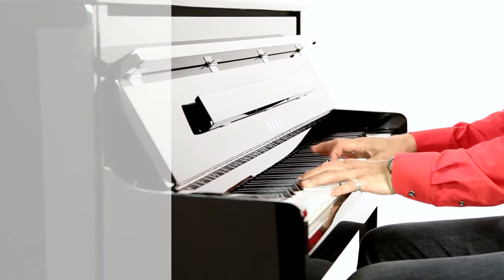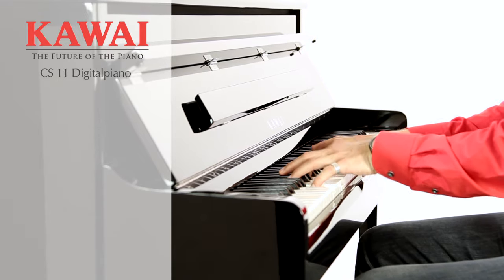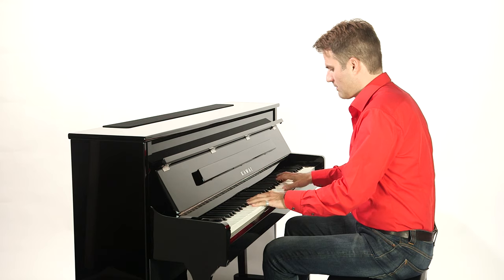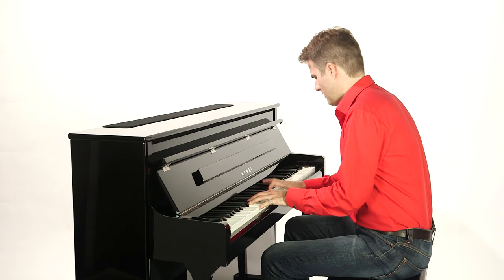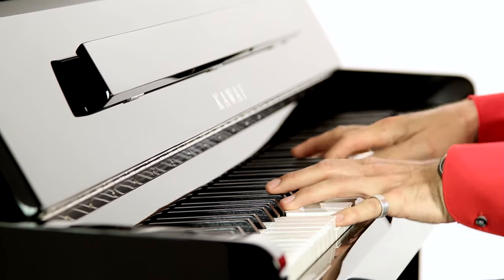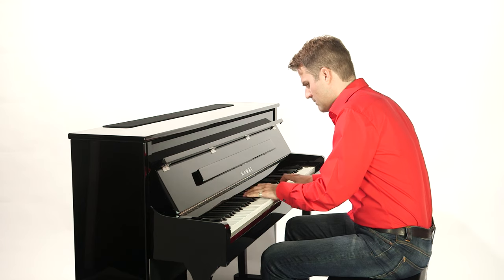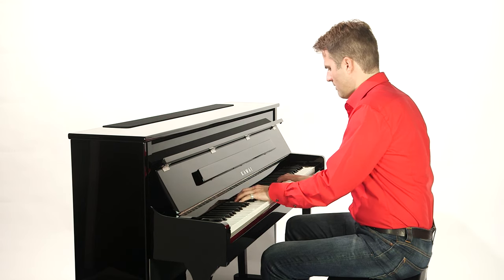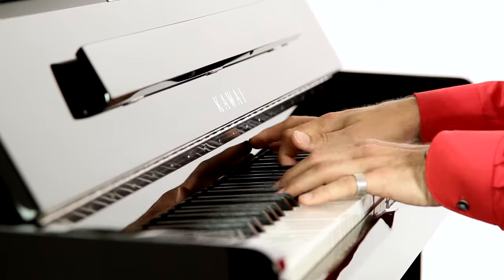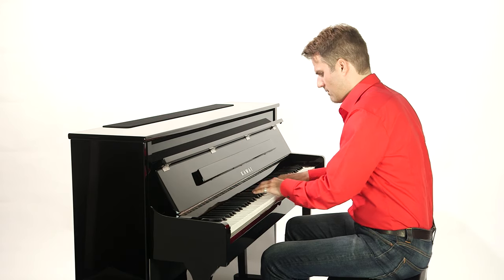As the top of the Classic Series range, the CS11 comes closest to the mesmerizing qualities of an acoustic piano, yet offers all the advantages of a digital instrument.